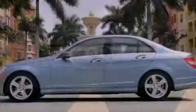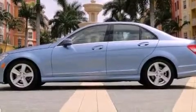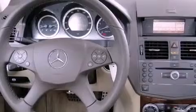Its top features and packages include the Premium One Package, a front and rear multi-link suspension, heated front seats, a low-tire pressure indicator, and a sunroof that enables you to fill the cabin with fresh air at the push of a button.